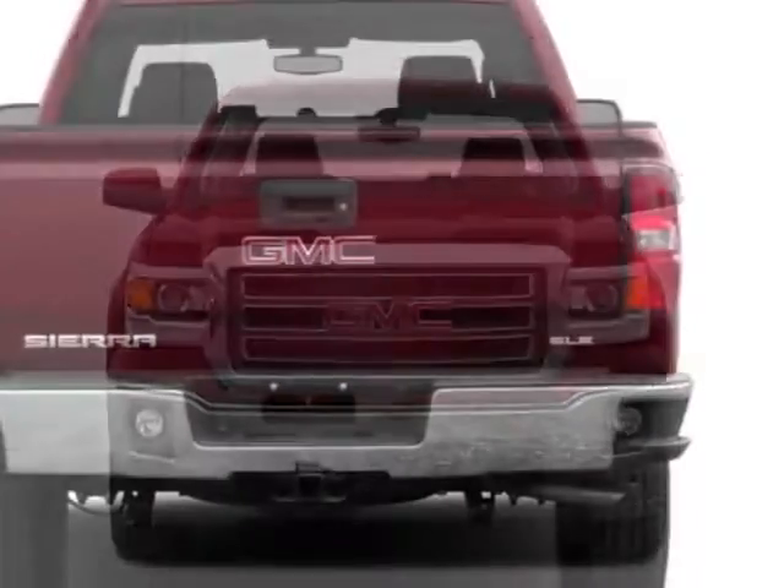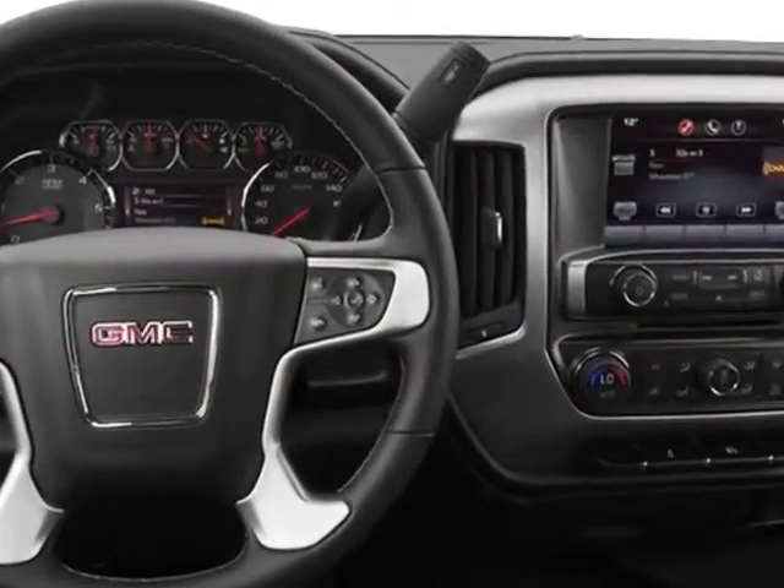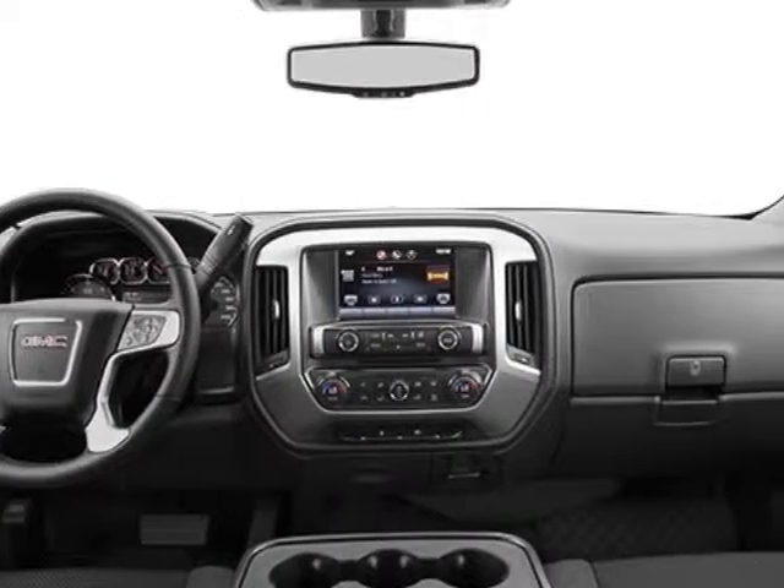The Sierra 1500 boasts a 5.3 liter engine and has a 6-speed automatic transmission. Additional options for this vehicle include the option package discount.